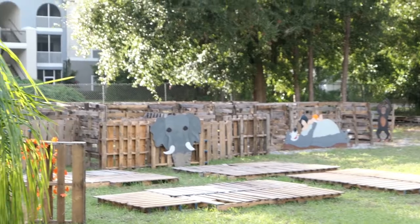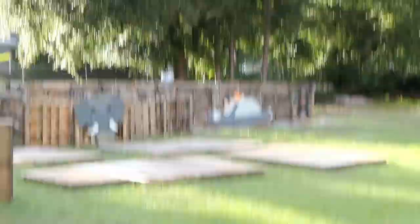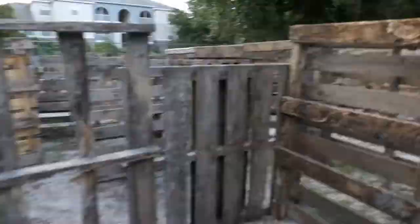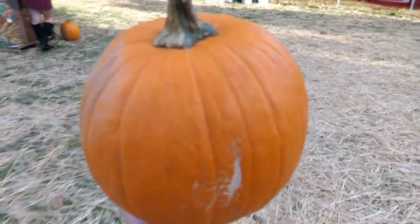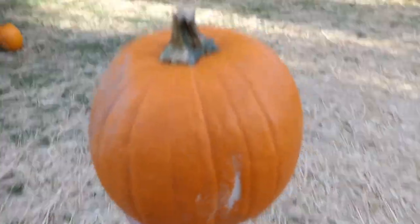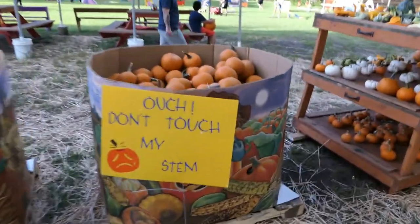Hey, even over here there's a little maze. You want to go through it? All right, come on guys, let's go. Looks like we got our pumpkins — it's a little heavy, but we got our pumpkins. Look at all these pumpkins, there's all kinds. There's even little tiny ones if you want.